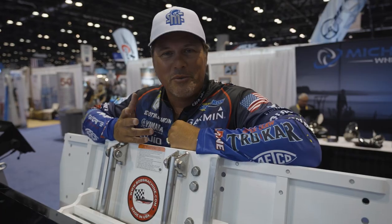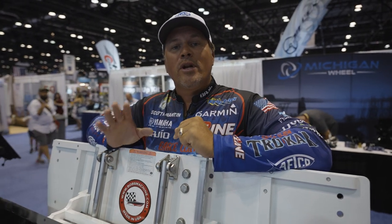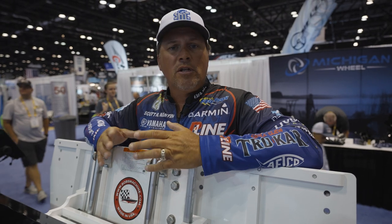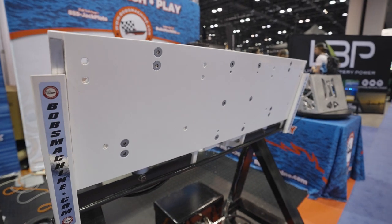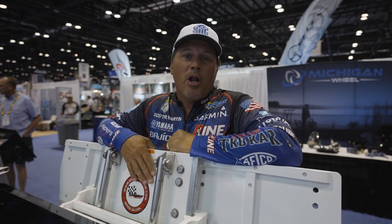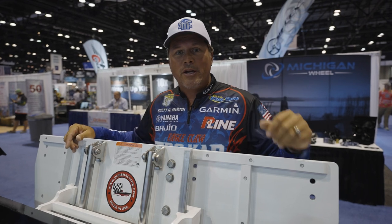The guys at Bob's Machine Shop are always coming up with cool innovative ideas. They have a double plate for dual engines and a single plate, but now they have what they're calling a split plate. For all of you running a single-engine bay boat who wish you had room for two engines — your transom is a little too small or tight — you can now take that single-engine application boat and put the split plate on, which gives you plenty of room to mount dual motors. If you have a bay boat and want dual engines for offshore running, get the split plate by Bob's Machine Shop.